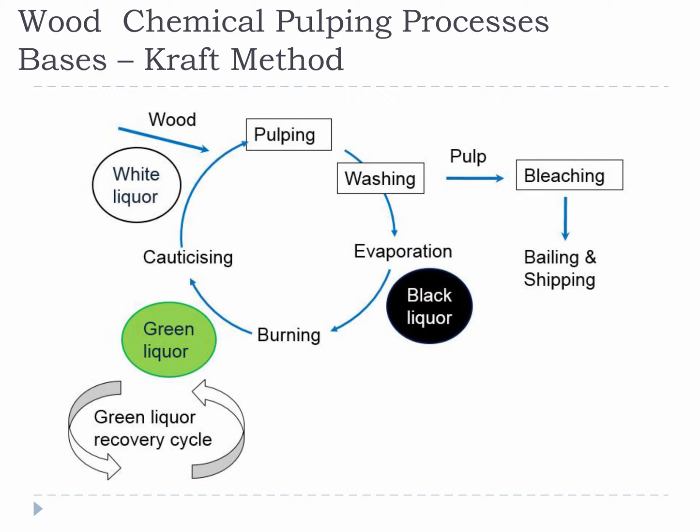The kraft process produces wood pulp that is almost pure cellulose fiber as well, but instead it uses a mixture of sodium hydroxide and sodium sulfide, known as white liquor, to break the bonds that link lignin to the cellulose. This is done in large pressure vessels called digesters. The pulp is in contact with the pulping chemicals for two to three hours at temperatures ranging from 170 to 180 degrees Celsius. Under these conditions, lignin and hemicellulose degrade to give fragments that are soluble in the strongly basic liquid. The solid pulp is collected and washed, and the spent cooking liquor, known as black liquor, is concentrated and burned in a recovery boiler to recover the inorganic chemicals for reuse.